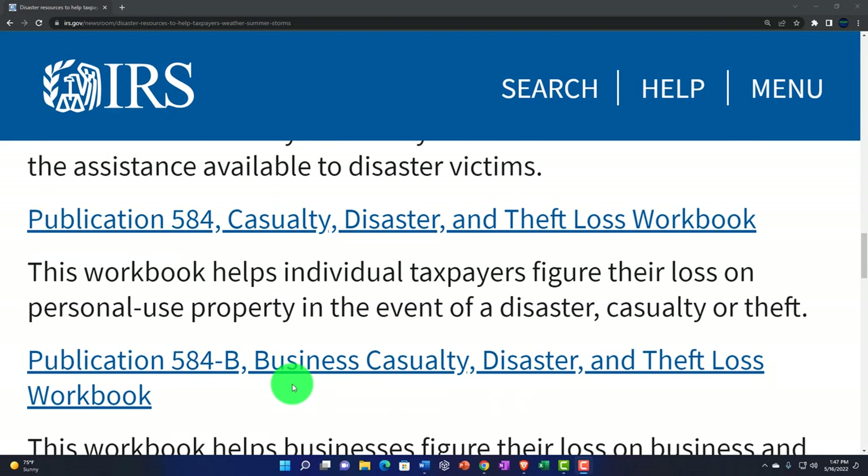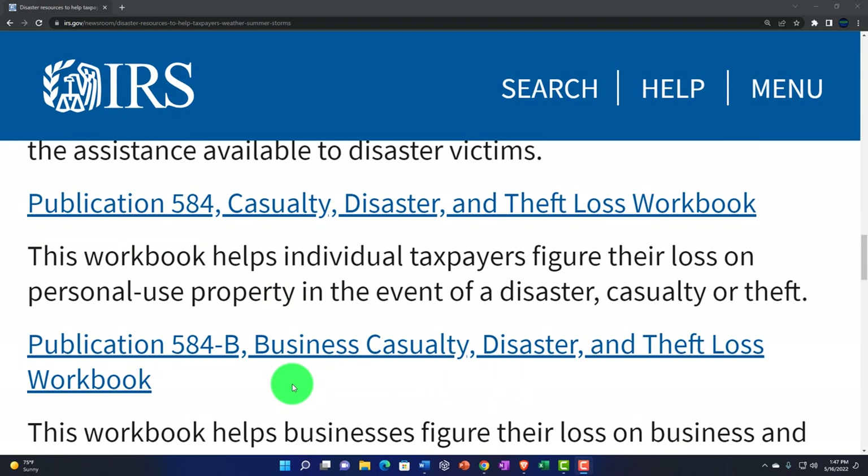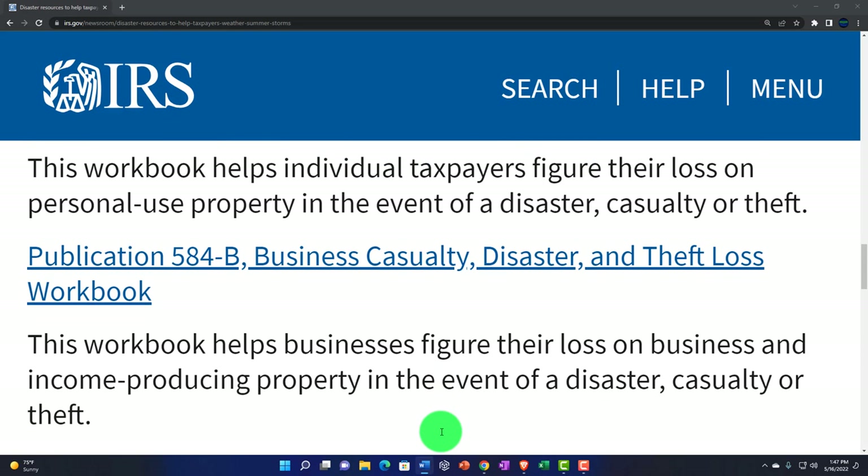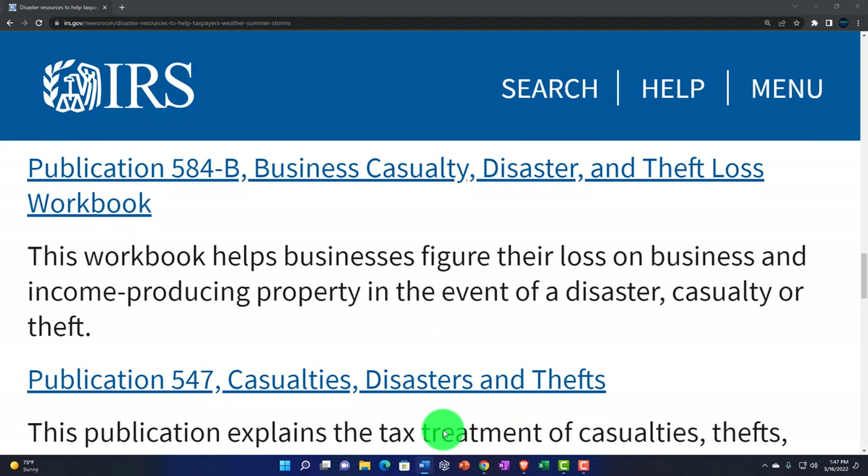You also got Publication 584, Casualty Disaster and Theft Loss Workbook. This workbook helps individual taxpayers figure their loss on personal-use property in the event of a disaster, casualty, or theft. And then Publication 584B, Business Casualty Disaster and Theft Loss Workbook — there's a link to that here. This workbook helps businesses figure their loss on business and income-producing property in the event of a disaster, casualty, or theft.